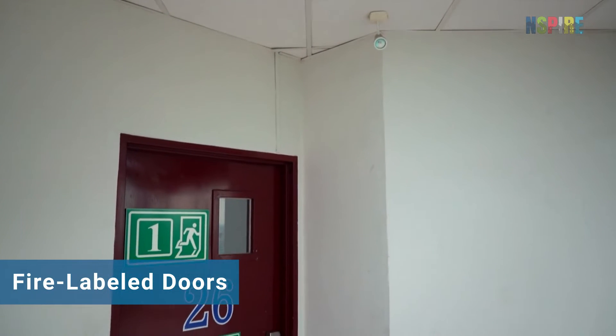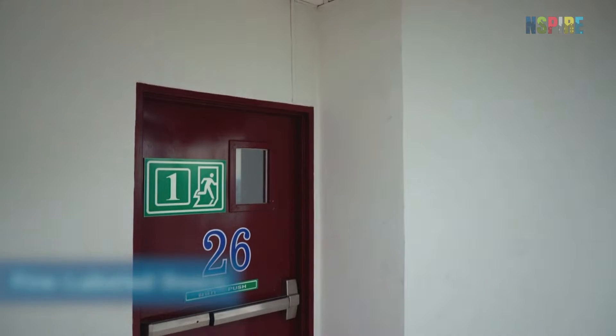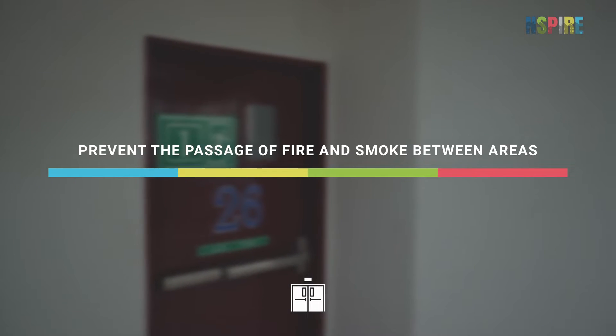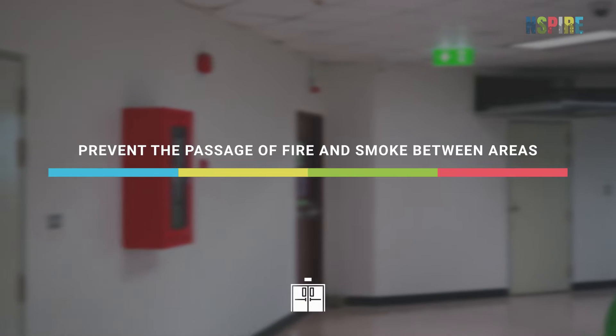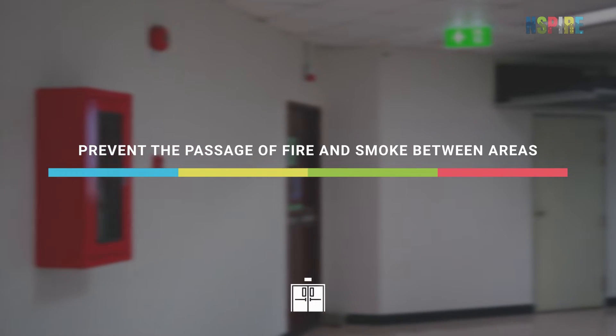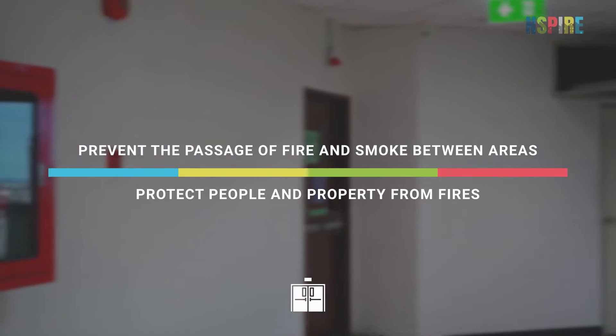Fire labeled doors are doors with a fire-resistant rating that prevent the passage of fire and smoke between two compartments or areas of a building. These doors are used to protect people and property from fires.